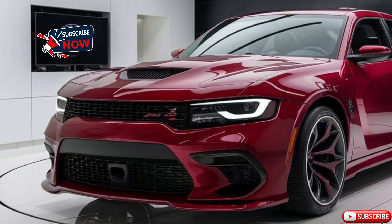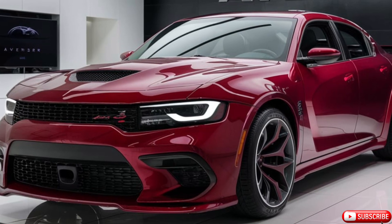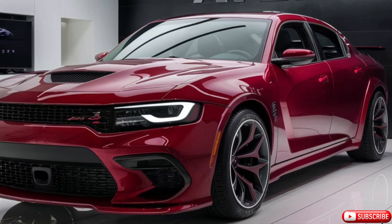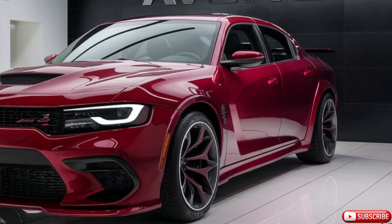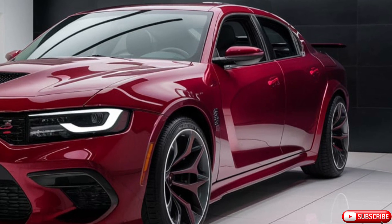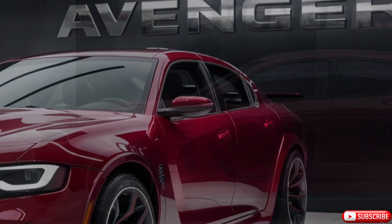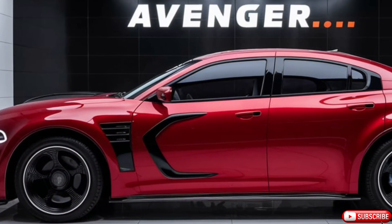Welcome back to Car Garage, your ultimate destination for all things automotive. Today, we're thrilled to dive into the details of the 2025 Dodge Avenger, a remarkable comeback of a nameplate that promises to blend performance, practicality, and modern technology. The new Avenger is designed to appeal to both families and driving enthusiasts, offering a versatile and stylish option in the midsize sedan segment.